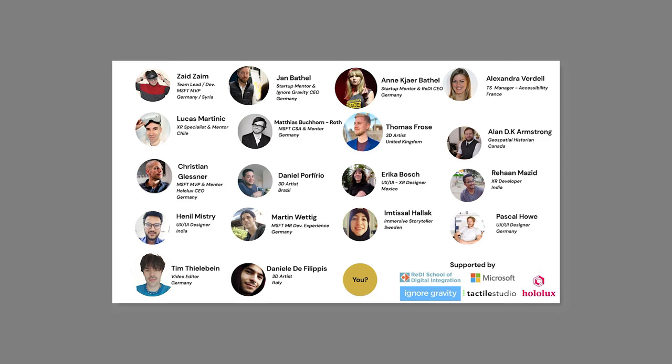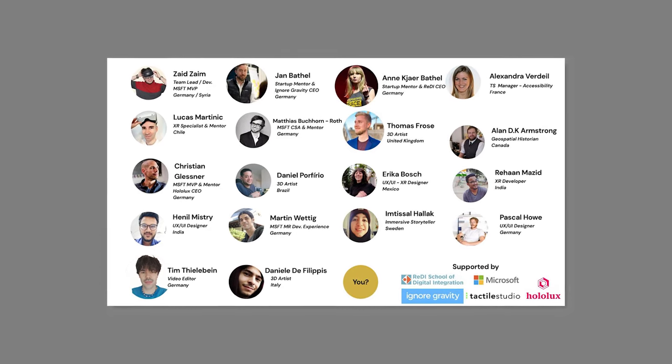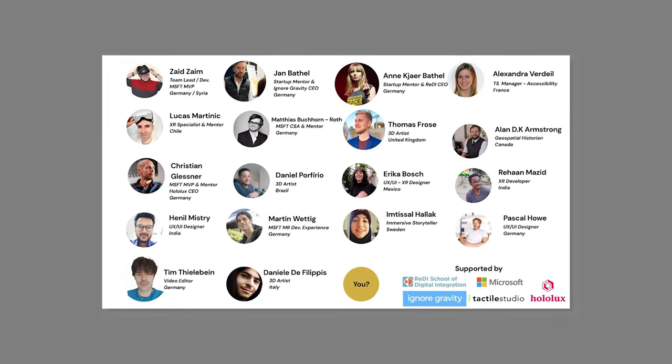I'm a huge fan of this work. If people want to contribute or join the team, is that possible? Of course — people have been joining us voluntarily from meetups and talks. I've been presenting the project, and it is now open source on GitHub. Everyone who is interested in cultural heritage, mixed reality, and HoloLens is more than welcome to join us on this journey.